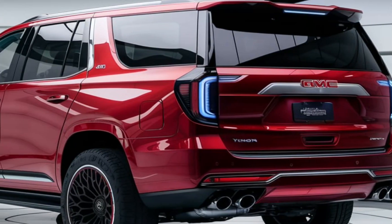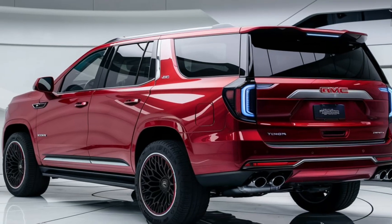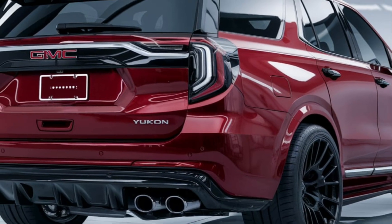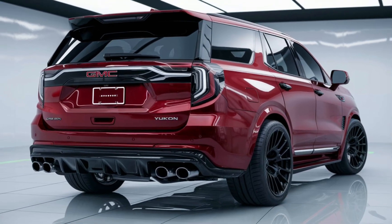Available Wi-Fi ensures that everyone stays connected on the go. Safety remains a priority with GMC's suite of driver assistance features. Standard safety technologies include automatic emergency braking, forward collision alert, and lane keeping assist, all working together to provide peace of mind on the road.